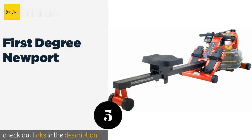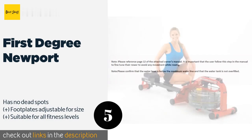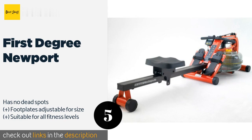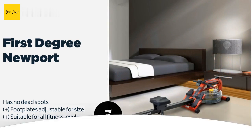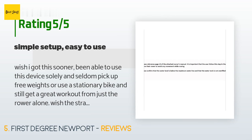Number five is the First Degree Newport. The First Degree Newport has a ribbed internal tank that replicates the catch you get when you first dig your oars into the water to begin your stroke. Unlike machines that rely on air resistance, it doesn't make any annoying whirring noises. This product is available on Amazon for $799, with 71 customer reviews and an average rating of 4.4 stars.